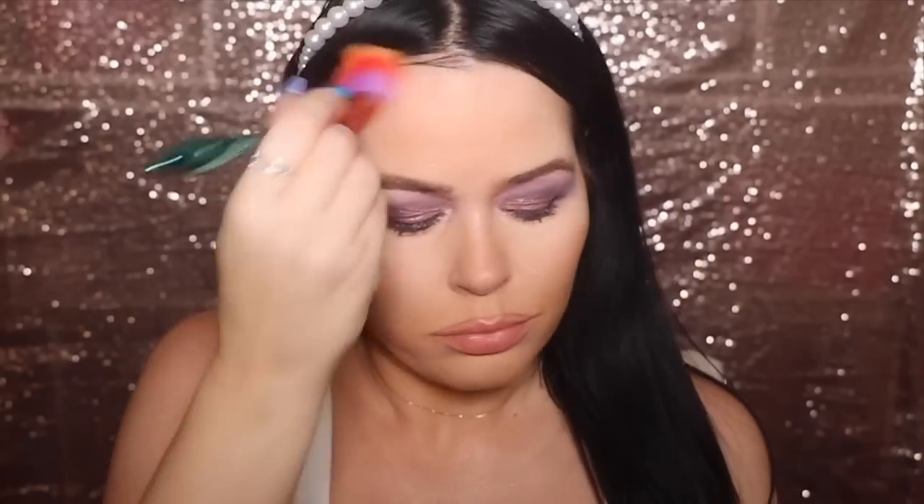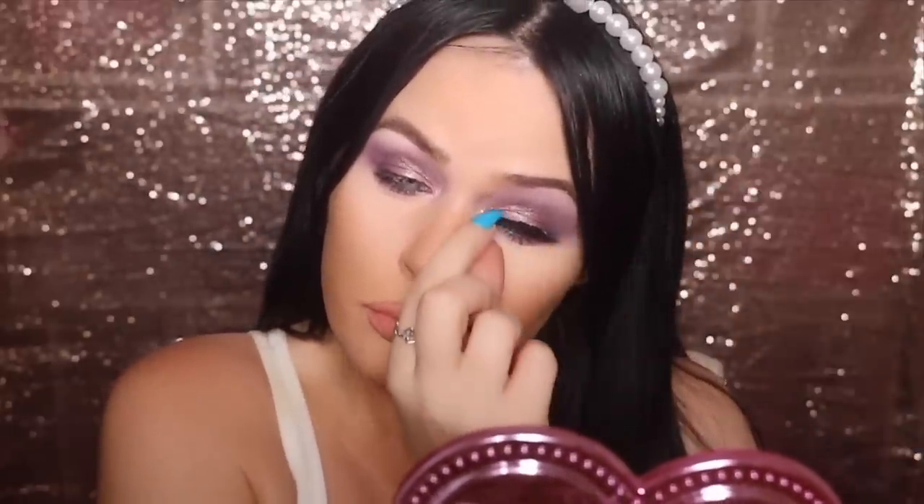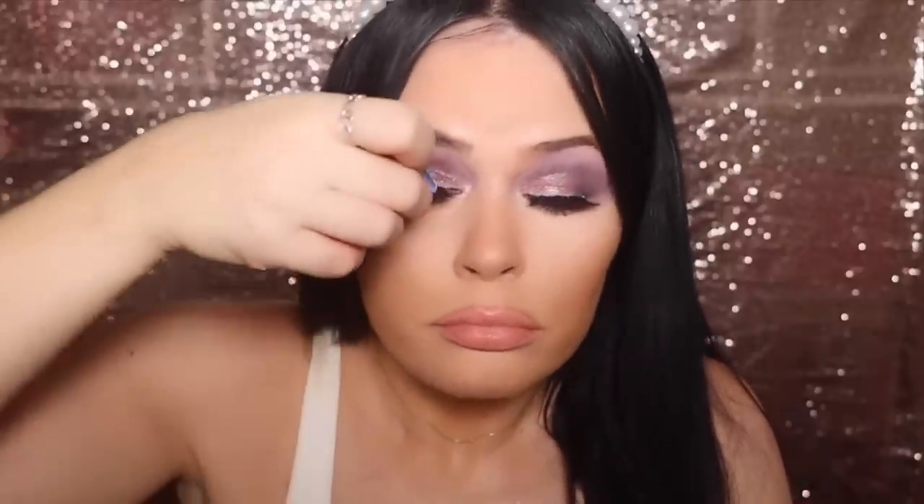Here I'm applying some bronzer under my cheekbones and on my forehead. Then I'm applying lashes — these are the ColourPop lashes, they're so good. Don't forget you can use my ColourPop promo code 5allegra and you'll get five dollars off your order. These are just such great lashes.